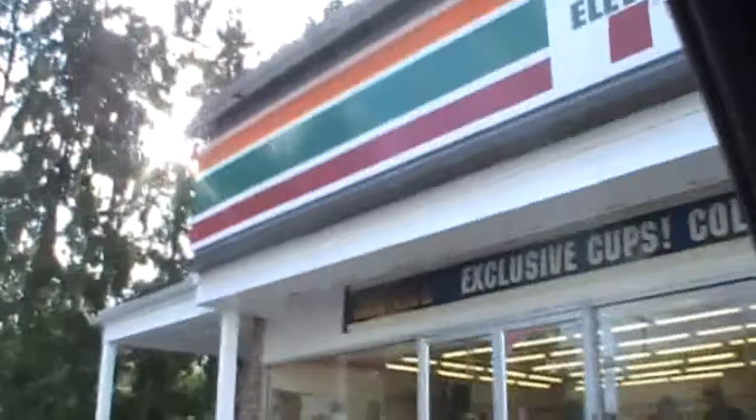Hey guys, what's going on? PGM Eagle here. I'm going to take you for a little tour around my town today. Just had to stop and get gas first at the local 7-Eleven. I don't know if you can see that up there. But anyway, let's get going.